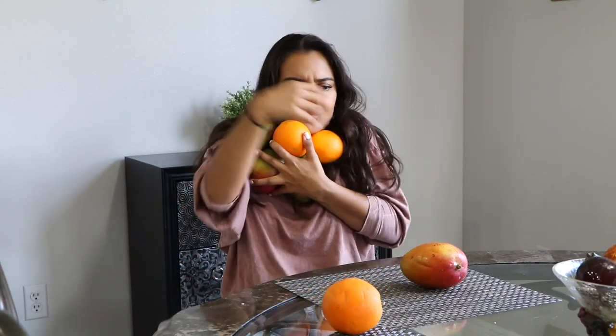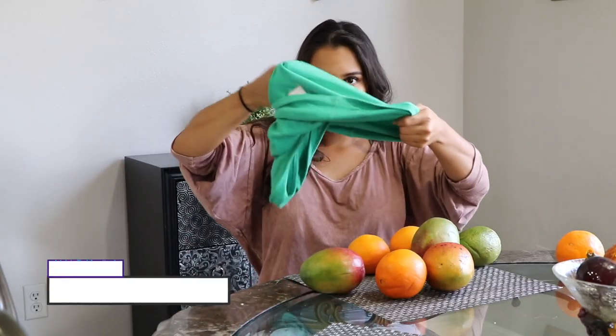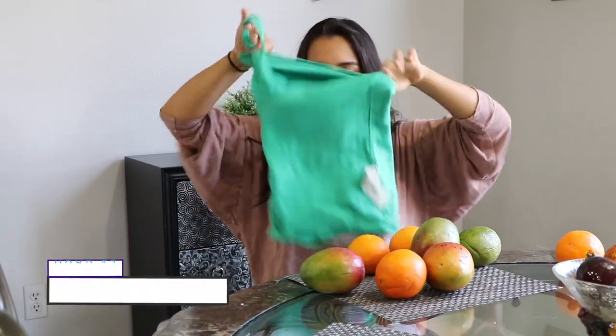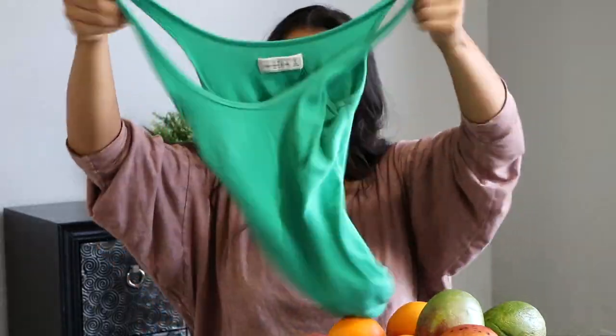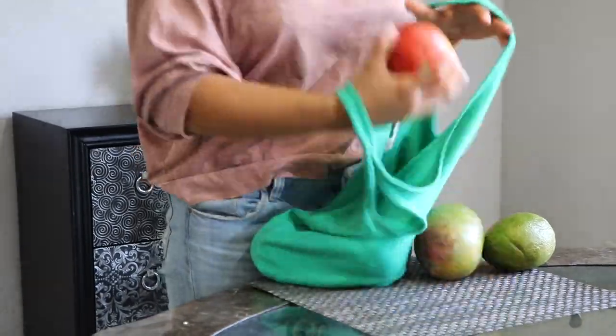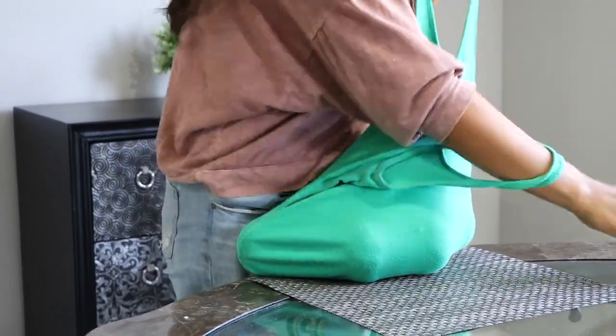If you have way too many things to carry and only have your two hands, fear not. Take any tank top and turn it inside out, then grab the bottom piece and tie it around with a ponytail or rubber band. Then turn it back outside in — and ta-da! You have the perfect bag. If the shirt is stretchier, the more things will fit.